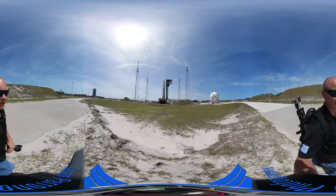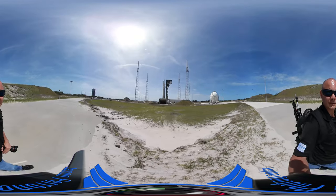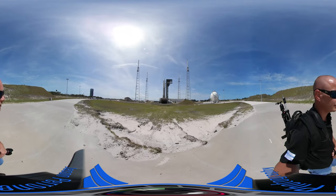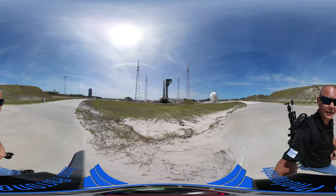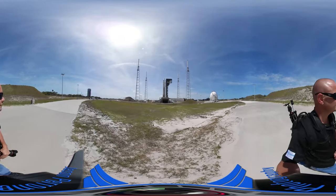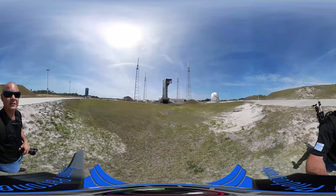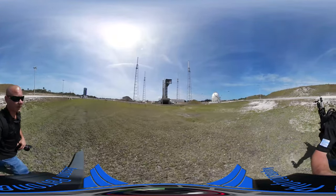We're out here at Launch Complex 41 for the ULA CRS-7 mission. Right there you can see the Atlas 5 rocket in the 401 configuration, with the payload encapsulated up at the top. There's the flame trench where the flames will come out when the rocket launches, and over to the right is the liquid oxygen tank.